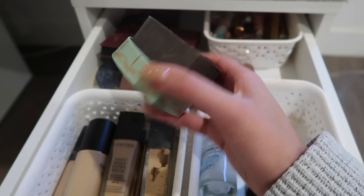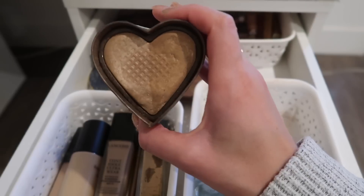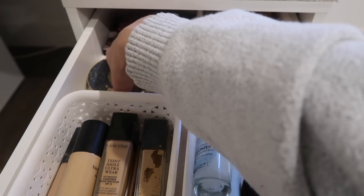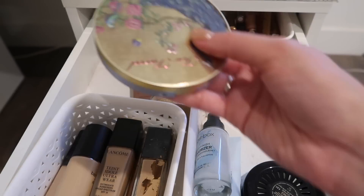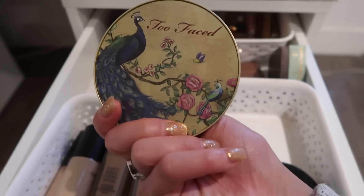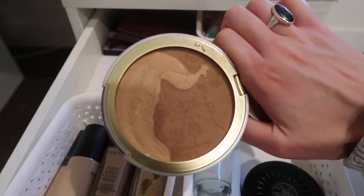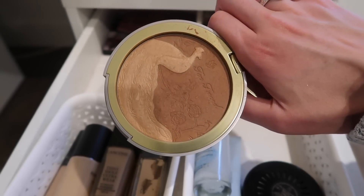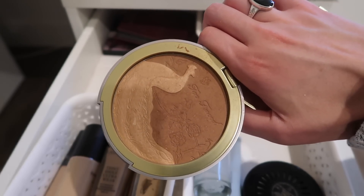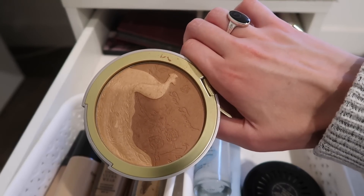I've also been trying to finish up Too Faced Sweet Tea Bronzer, one of my holy grail bronzers. Should finish it up in the next month or so. But I also have the Too Faced Natural Lust Bronzer that I got during the Sephora VIB sale — this is huge and awesome. I actually used the Cover FX Bronzer a bit more than this one. It smells like coconut. It's a bit more warm than Sweet Tea, a little orangey but not in a bad way — more like sun-kissed.